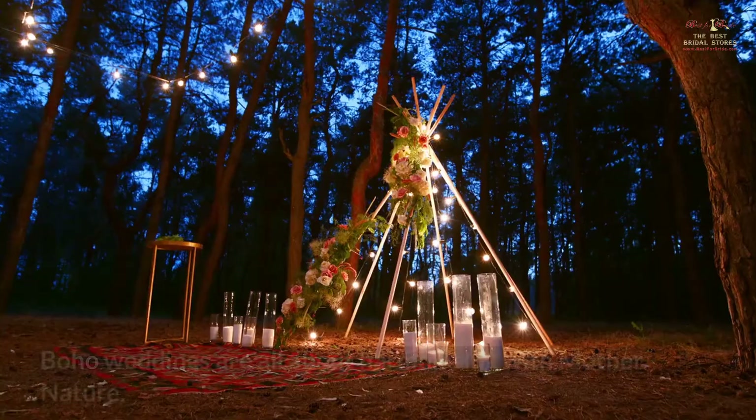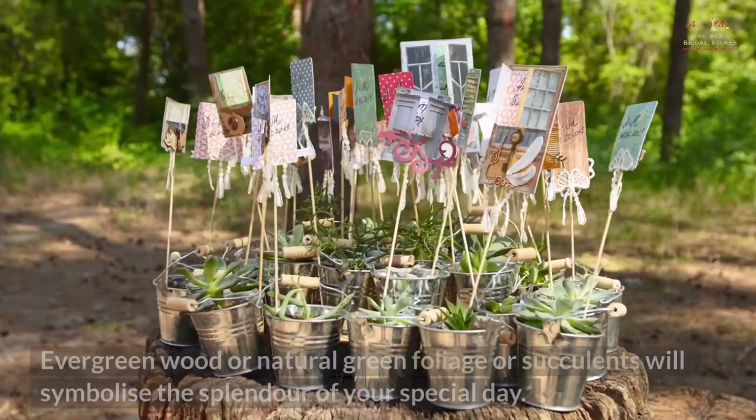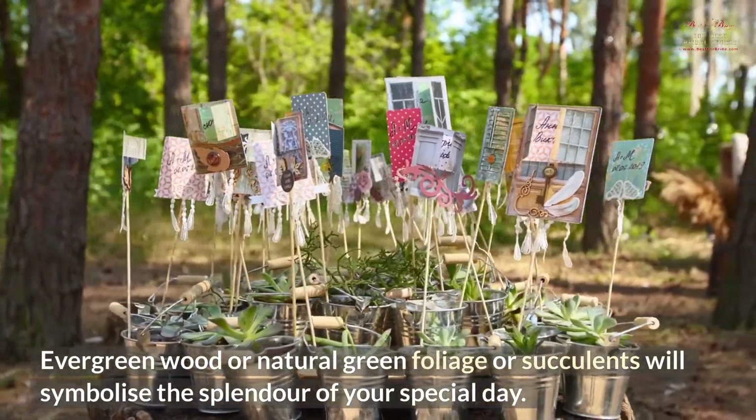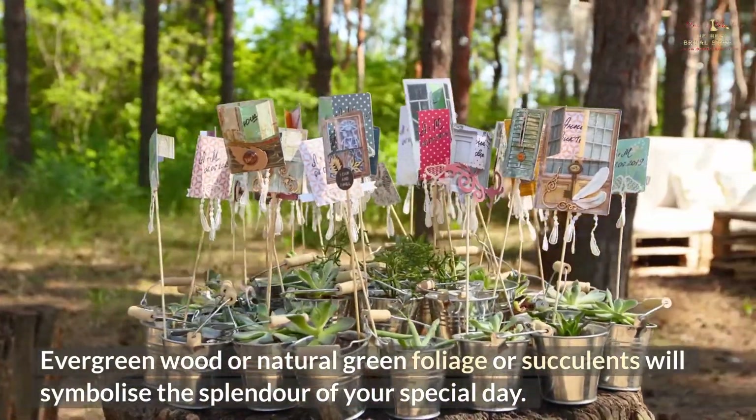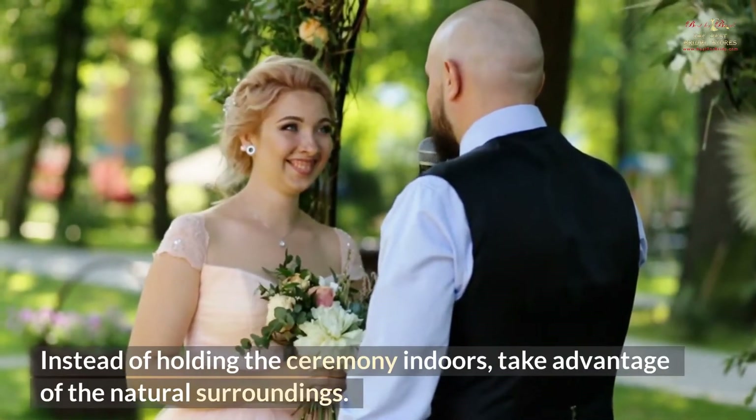Enjoy Nature. Boho weddings are all about harmonizing with Mother Nature. Evergreen wood or natural green foliage or succulents will symbolize the splendor of your special day. Instead of holding the ceremony indoors, take advantage of the natural surroundings.